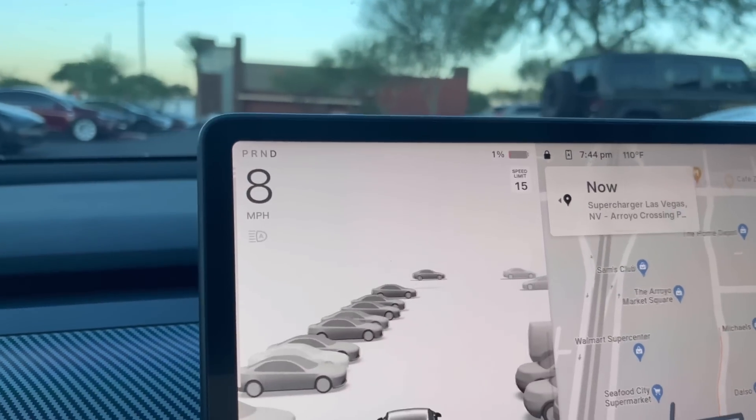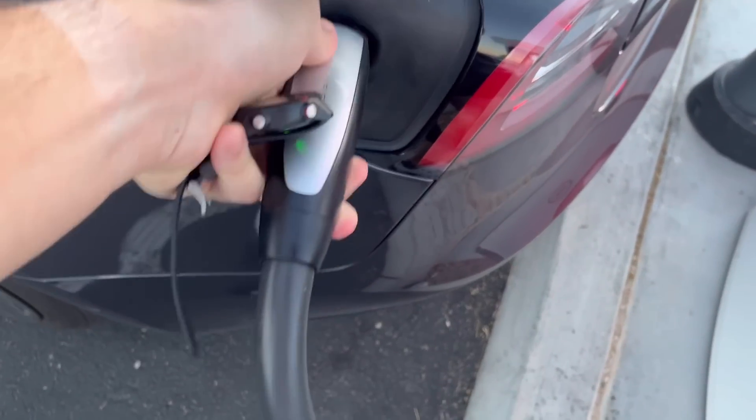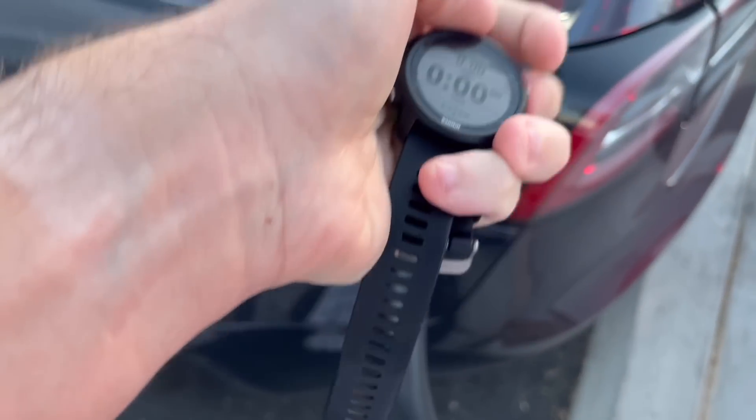Here are the chargers, but I have 1% so I'm going to keep on driving around a little bit and try to kill the battery to 0. 0% — here we go. It is 110 degrees outside but it's 7:30, so the sun's going down. Plug in. Start the watch.